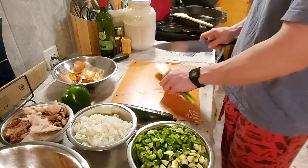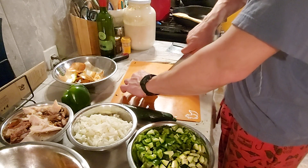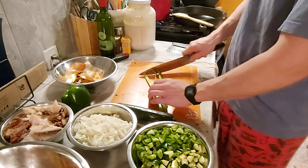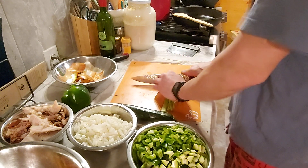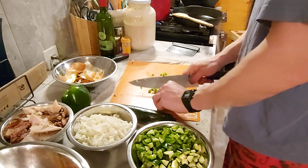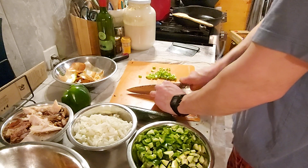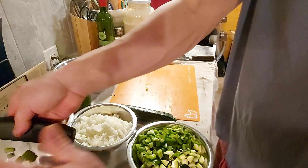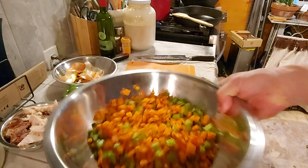Next we're going to do our celery. Take that end off — it's not great for anything. Cut your celery into three to four sticks depending on the thickness of the celery stalk, then dice it up just like you did with the carrot. Use your dough scraper to transfer it straight into the bowl — celery and carrots go together because they cook at about the same time.